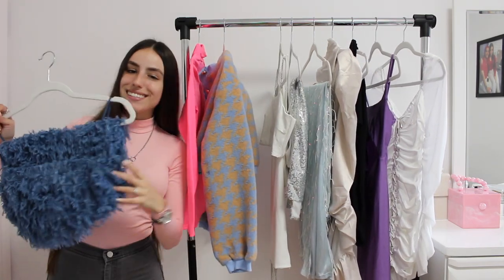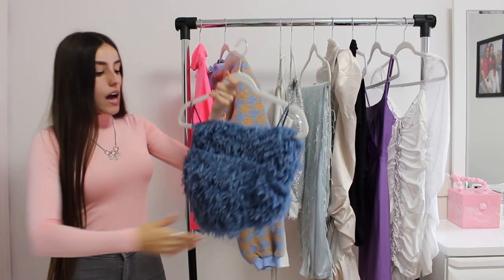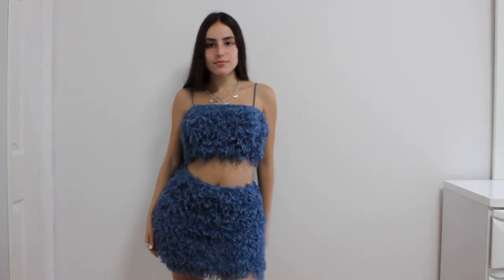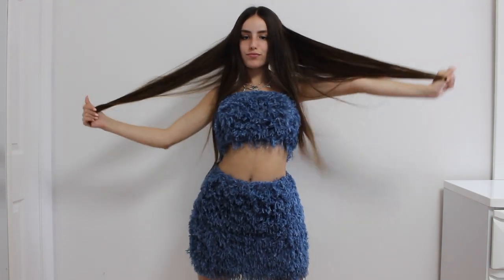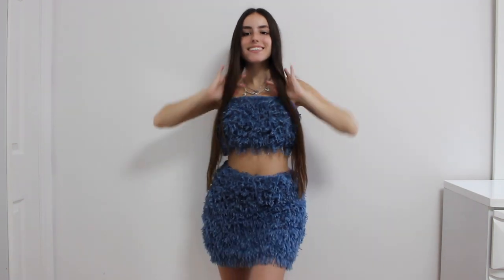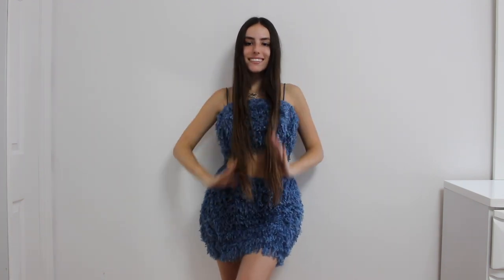This next two-piece set is definitely on the more fun side — I'm in love with it. It's so different; I've never seen anything like this ever. It's in this really gorgeous royal blue color. It's good for dancing because the little fluffy things shake, and it's just a really cute and fun set to have. Even wearing this with jeans would be so cute. I personally am bold, so I will definitely be wearing this together with a really nice cream waterfall coat. That is such a look. I got this set in an extra small.